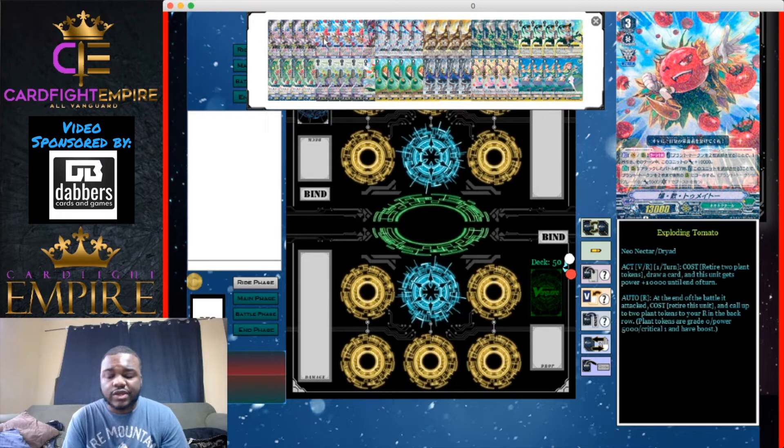Next, we have four Exploding Tomato. It has a vanguard/rearguard skill and a separate rearguard skill. The first is an act skill during your main phase: retire two plant tokens, draw a card, and this unit gets plus 10,000 power — making it a great beat stick. This is Neo Nectar's new mechanic: they generate plant tokens, which are grade zero 5k units that can boost. Tomato feeds off two tokens, gains 10,000, and you draw a card.